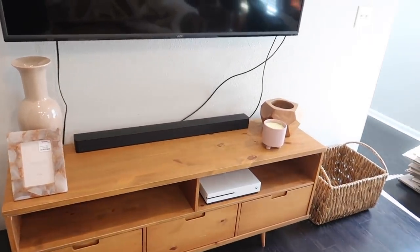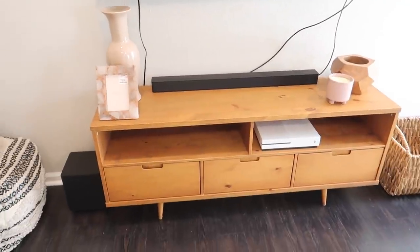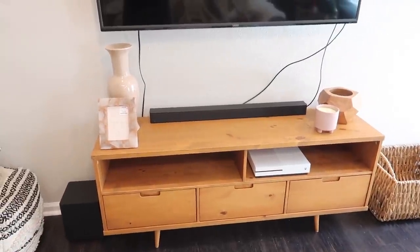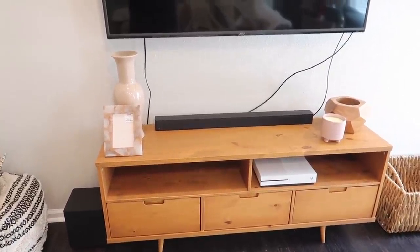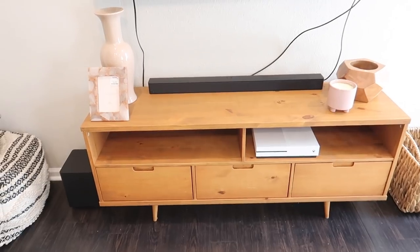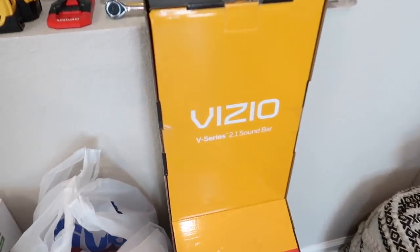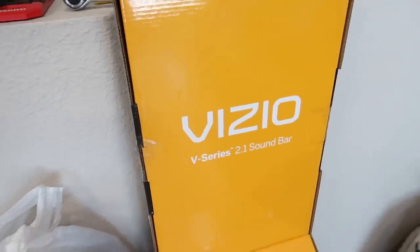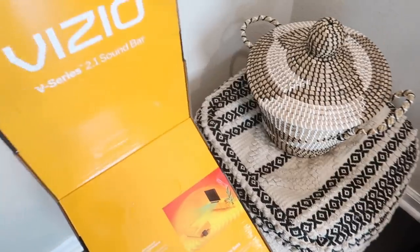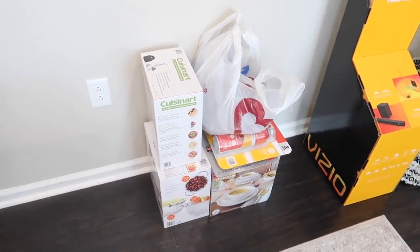I bought a few things so I figured I would do another haul within this video. As you can see, we now have a soundbar. We wanted to upgrade the audio quality from our TV and we saw this one at Costco — we tested it out last night and it sounds so good. We are very happy with it so far.